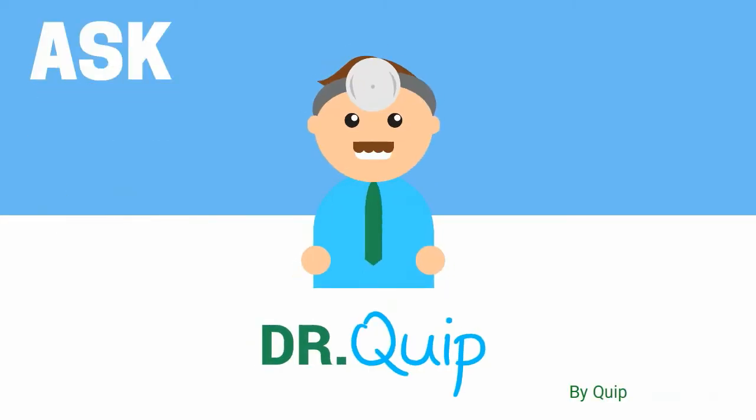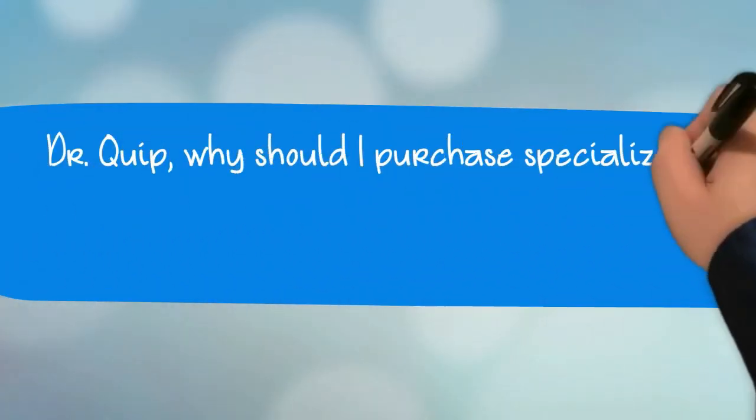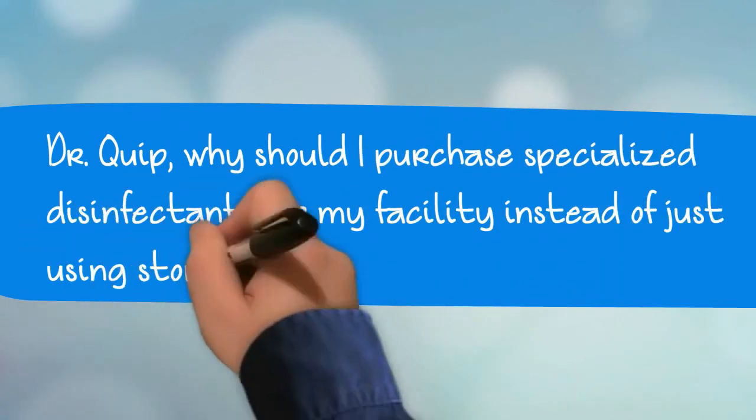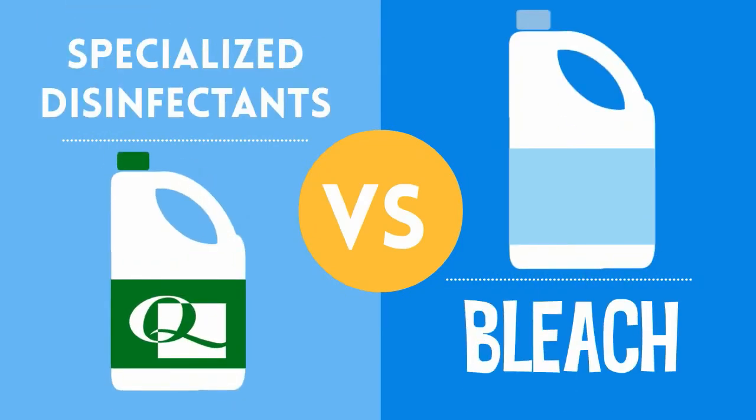Welcome to Ask Dr. Quip by Quip Laboratories. The question of the day is: why should I buy specialized disinfectants for my facility instead of just using store-bought bleach? Today we're going to look at why it's better to buy a specialized non-bleach disinfectant, like those available from Quip Labs, instead of bleach.